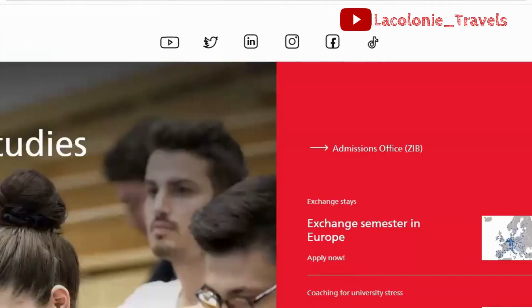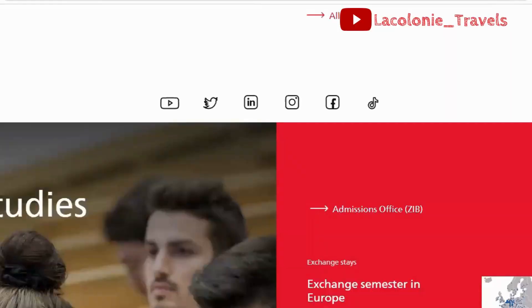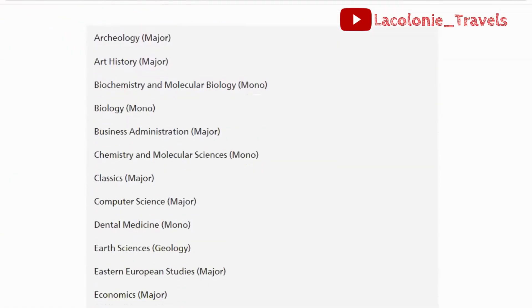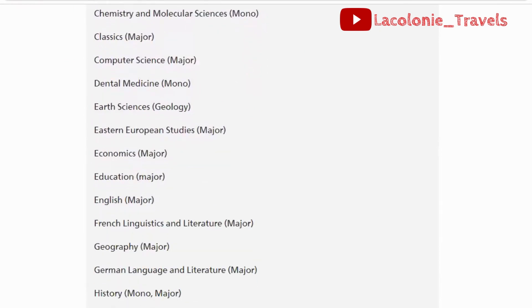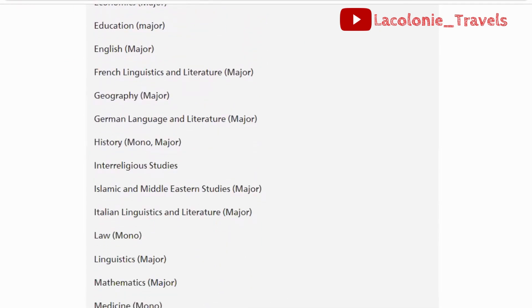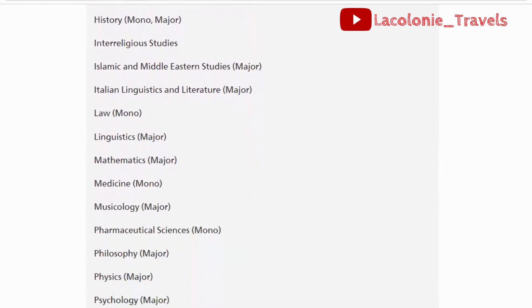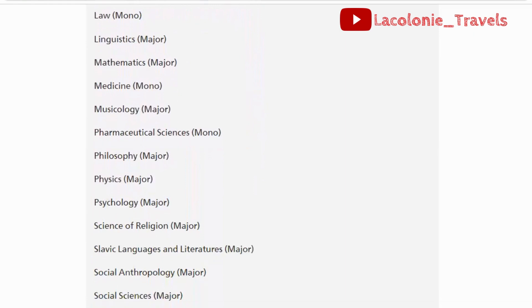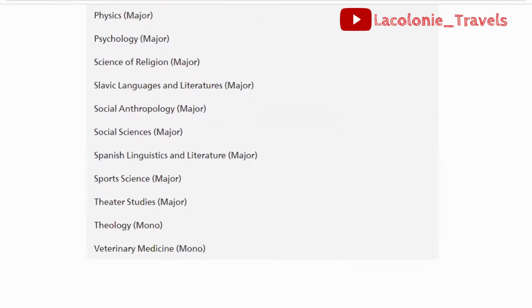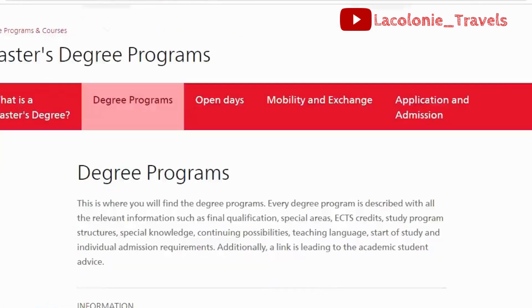Application is usually done online. This is the official website for the University of Berne in Switzerland, so you can browse it at your free time. They have bachelor's degree programs including archaeology, history, biology, classical studies, earth science, economics, education, French linguistics and literature, geography, Islamic and Middle Eastern studies, law, and other courses you can find there.